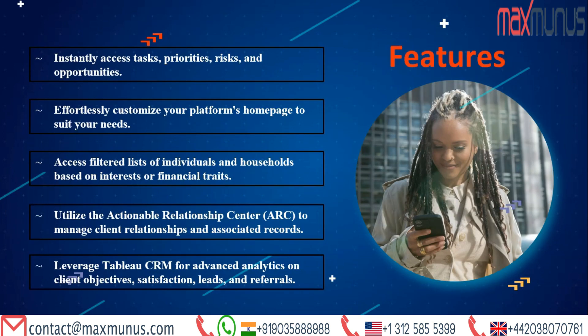Now we have the basic features of Salesforce Financial Services Cloud. The features are: instantly access tasks, priorities, risks, and opportunities; effortlessly customize your platform's homepage to suit your needs; access filter lists of individuals and households based on interest or financial trades; utilize the actionable relationship center to manage client relationships and associated records; and leverage Tableau CRM for advanced analytics on client objectives, satisfaction, leads, and referrals.